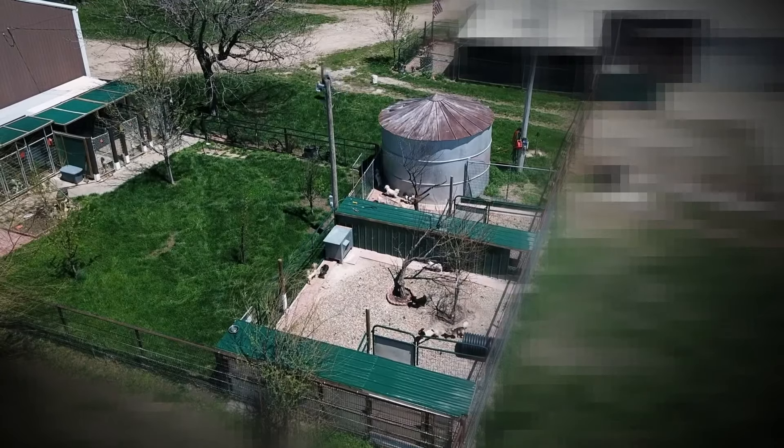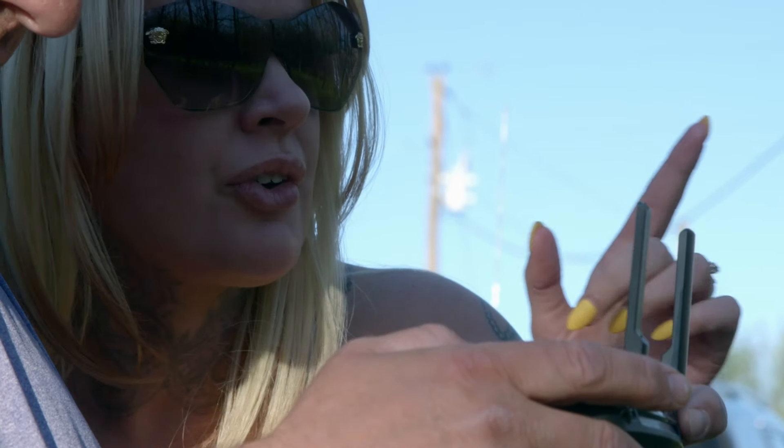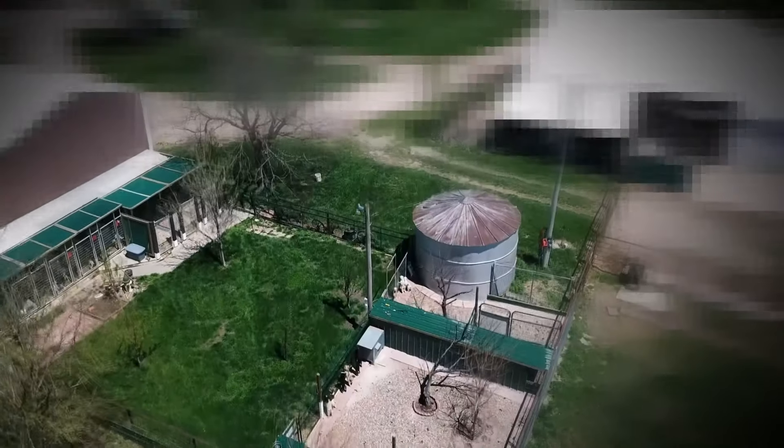A lot of these puppy mill farmers grow up with this deep-rooted agricultural mentality, and to them these dogs are crop. They've spotted the drone — all right, let's bring it back.